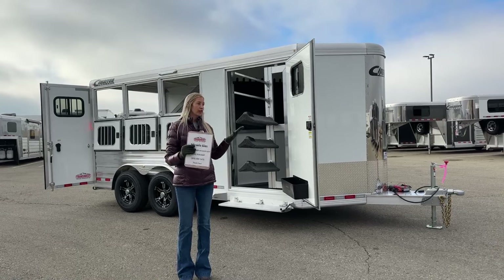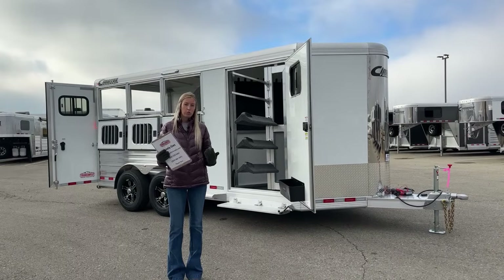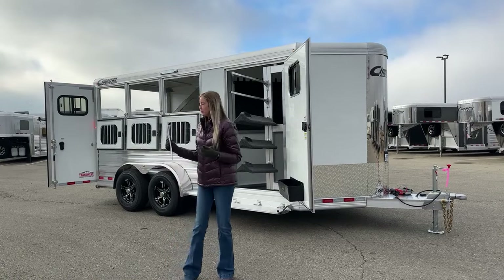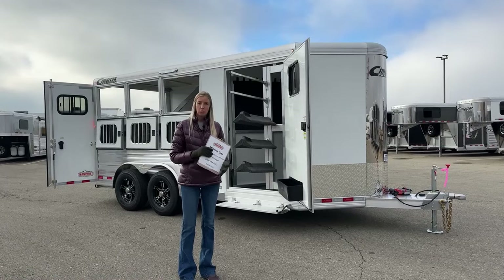Before we get to the trailer itself, we're going to pull up the floor plan and run through it together. Standard dimensions are 6'10" wide, 7'1" tall. The front tack on this one is about four feet five inches, leaving a stall space of fourteen feet four inches, for an overall floor length of eighteen feet nine inches — a little longer than your standard three-horse bumper pull.